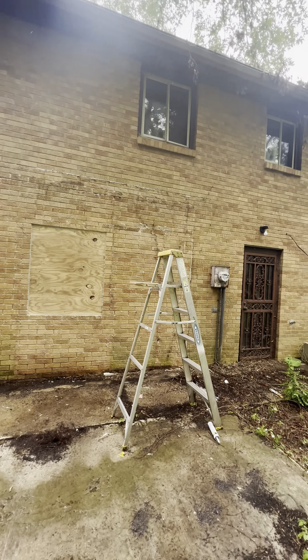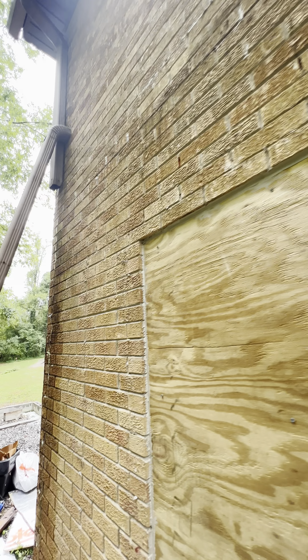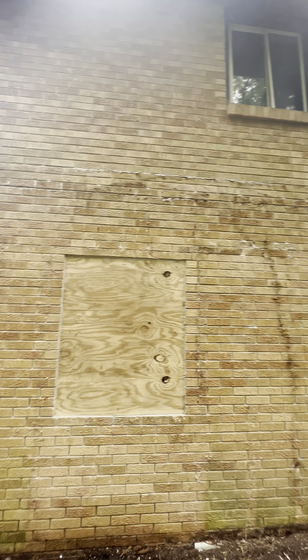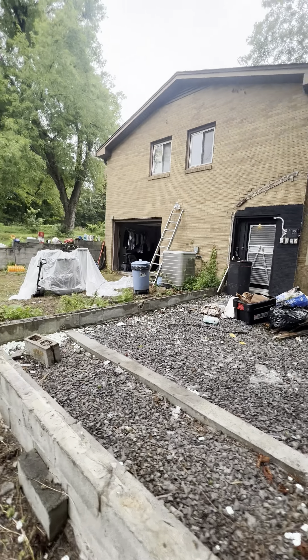Got a window bricked in there. I'm trying to figure out if there's like a door here or something, but I don't think there was. I'm not sure what it was that was on there. Looks like they started to do something here.